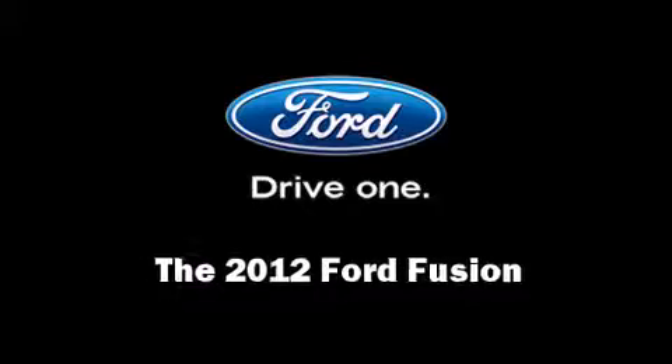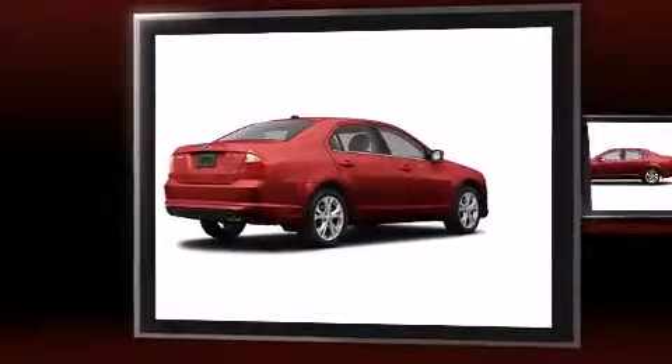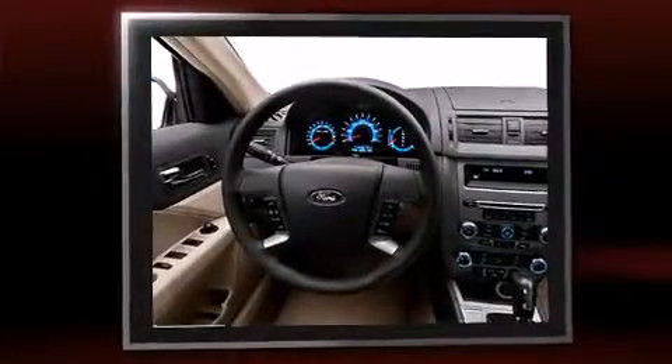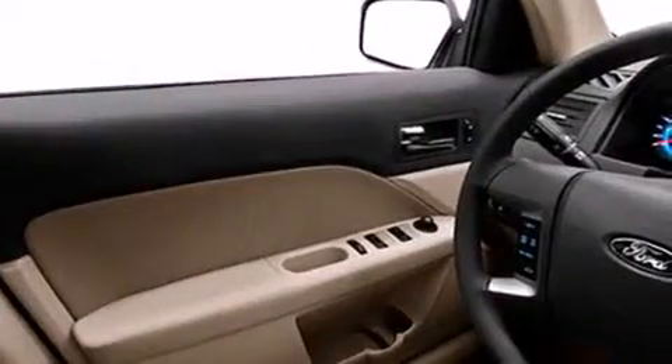The 2012 Ford Fusion. This four-door, five-passenger sedan will allow you to take command of the road with confidence. It features a front-wheel drive platform, an automatic transmission, and a 2.5-liter four-cylinder engine.